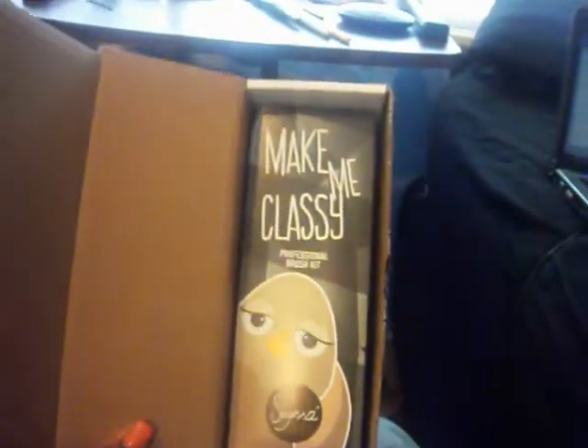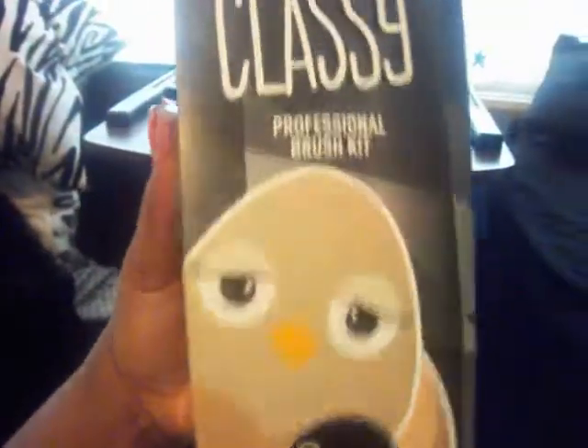Setting the brochures aside, here is the actual box the product comes in. It says 'Make Me Classy Professional Brush Kit' on the front, with a cute little animal graphic — not sure what it is.